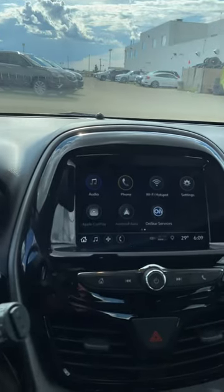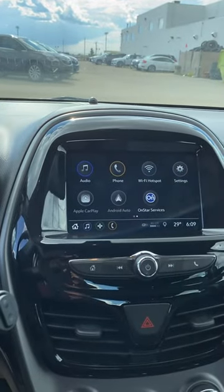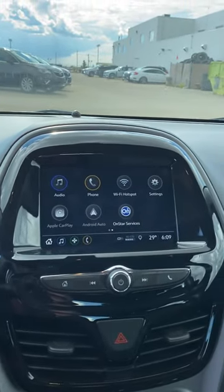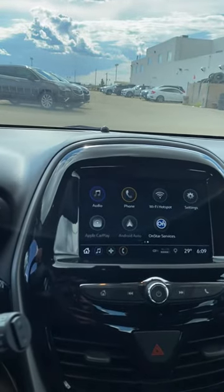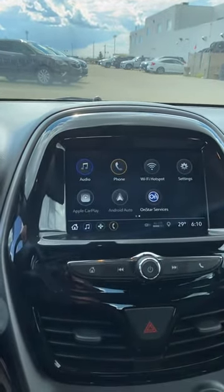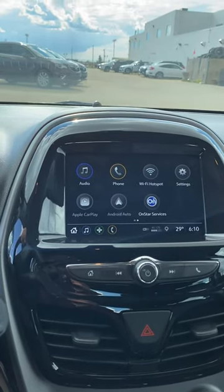Just out of respect for your time, we'll make it a quick virtual tour. We've got a nice big screen with Apple CarPlay and Android Auto — basically plug in your phone into the USB port and all your messages, maps, you name it, will stream right on that screen. It does have an optional Wi-Fi hotspot as well.